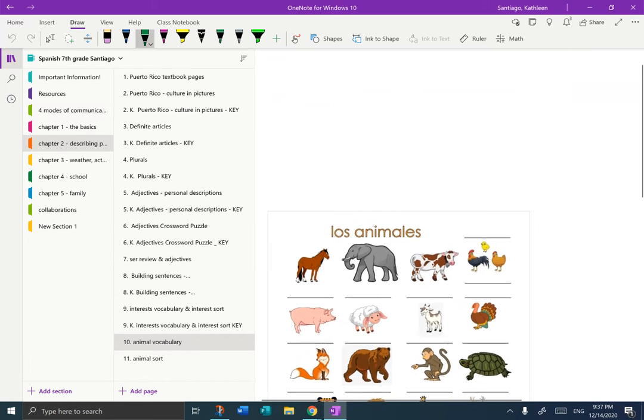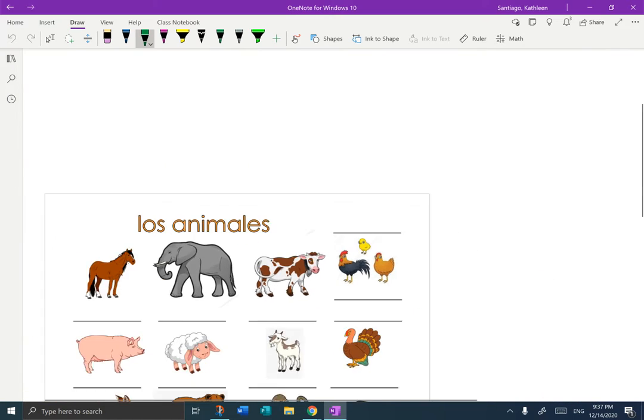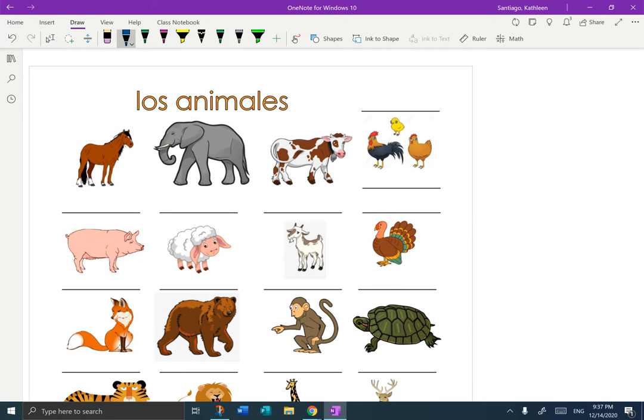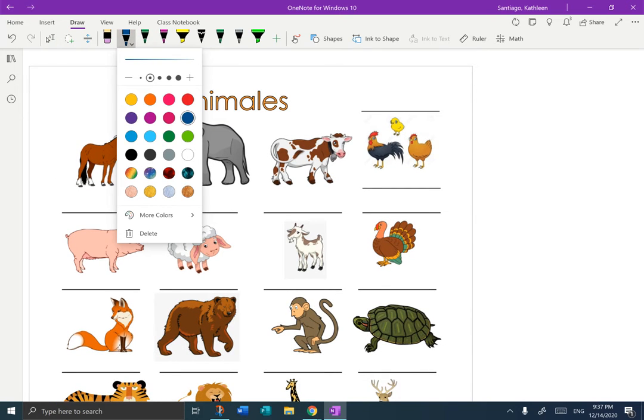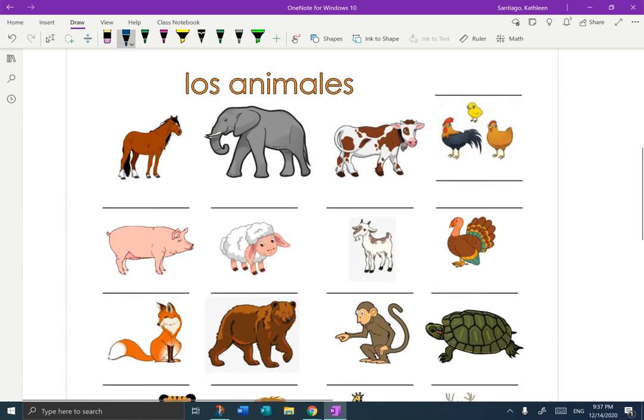I'm going to make it big so that we can see it, and eliminate the table of contents. So, Los Animales — one of my favorite topics to talk about. I love animals, you all should know that by now. And we're going to take the notes together. Los Animales, plural, because we've got a whole bunch of them here. I'm just going to start and go across.